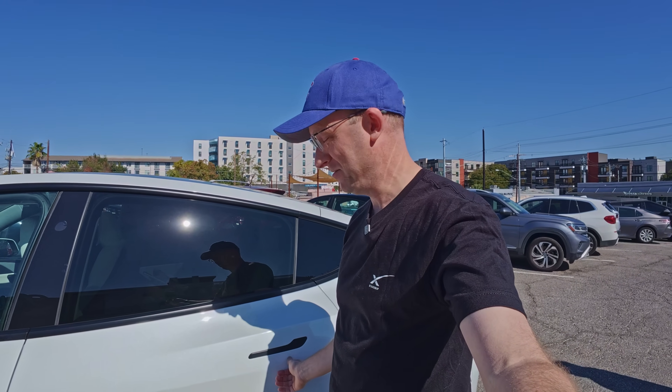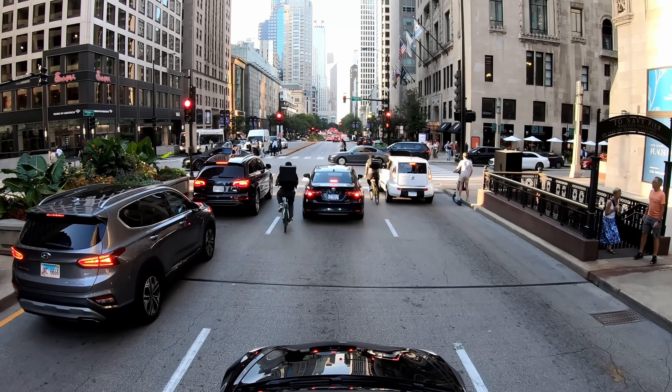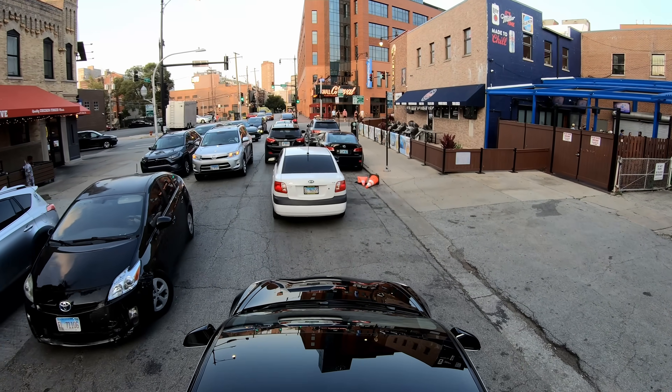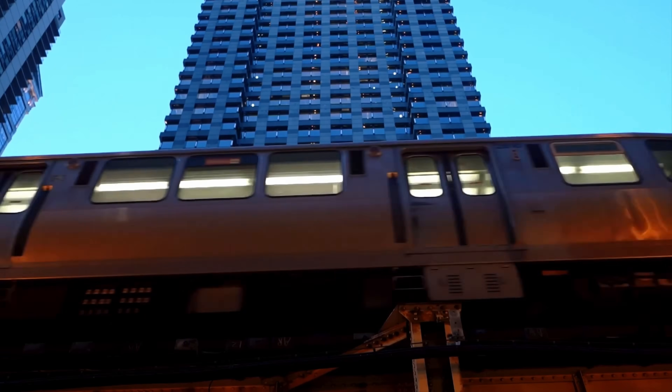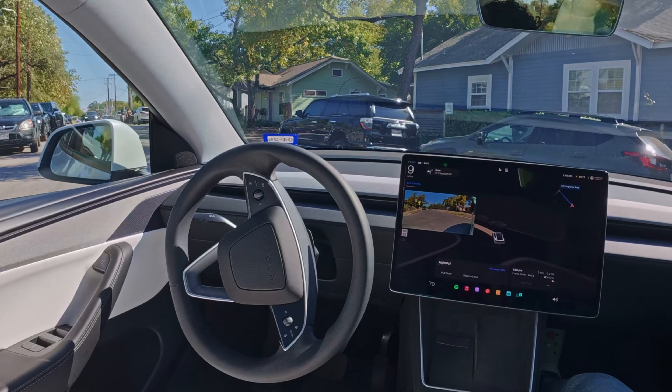This is the first robo taxi ride. You have to manually get into the car, but I just put some stuff into the trunk. Let's see how this thing operates.